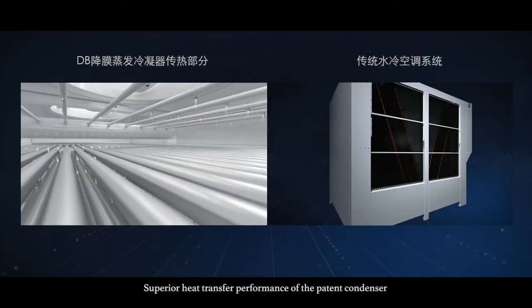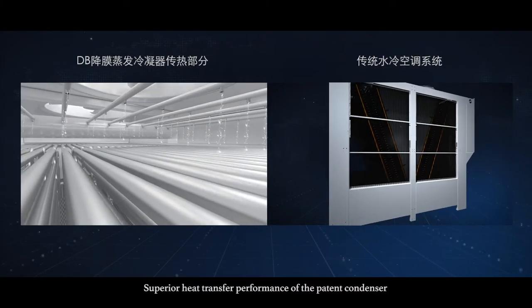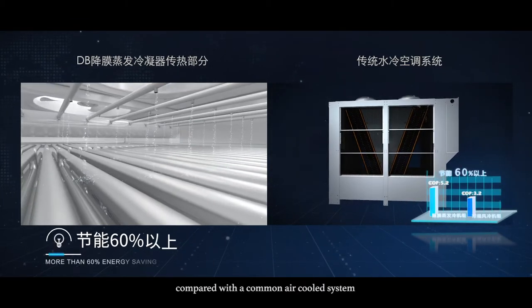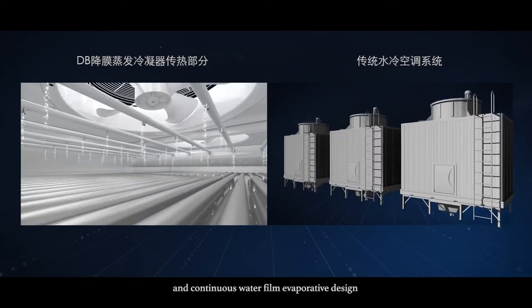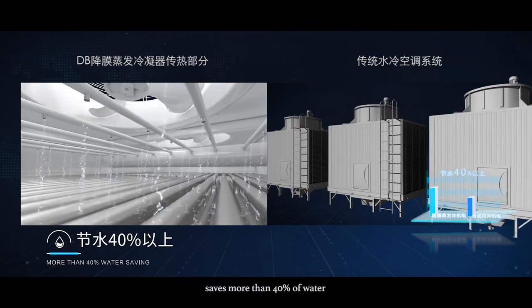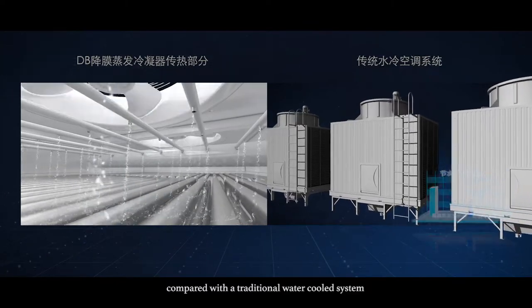Superior heat transfer performance of the patent condenser saves more than 60% of energy compared with the common air-cooled system. And the continuous water film evaporative design saves more than 40% of water compared with the traditional water-cooled system.